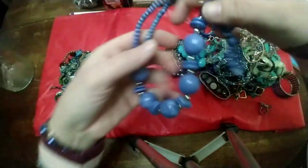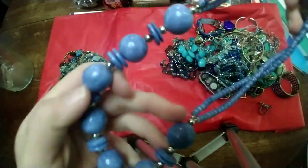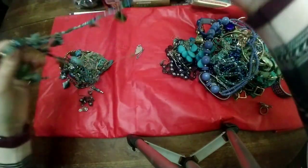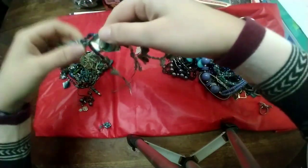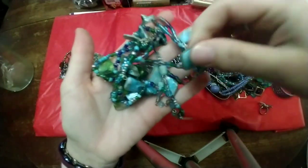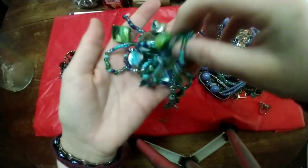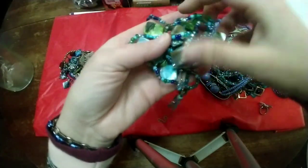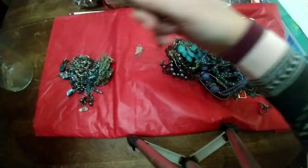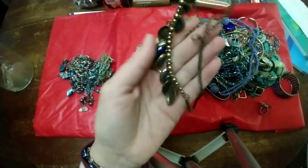Then we have this kind of purplish-blue, I think it's just a plastic bead necklace. Look at all these beautiful colored shell stones, shell beads, and glass beads — it's a mixture. And this long necklace definitely has a bohemian look to it.